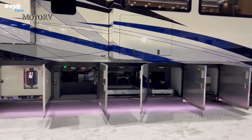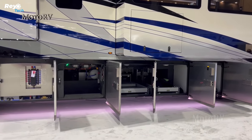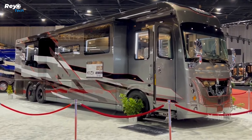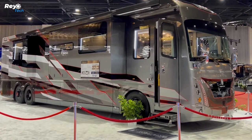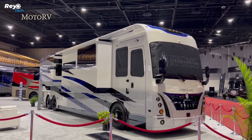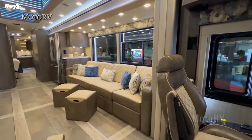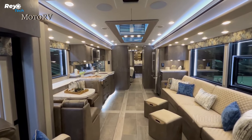A four-point hydraulic leveling system keeps the motor coach level at any campground, and two awnings extend the living space into the outdoors. This RV even has a bespoke paint job that takes more than 750 man-hours to create. All of this may be yours for around $1.2 million, depending on the interior building materials and extras chosen.